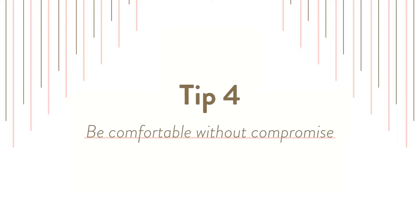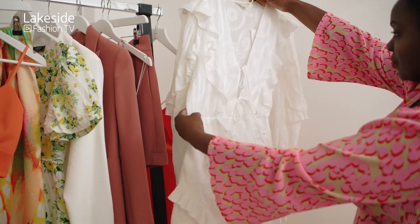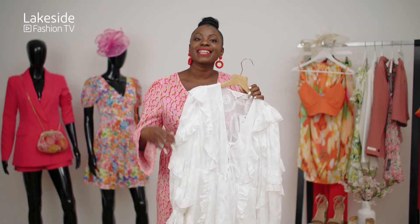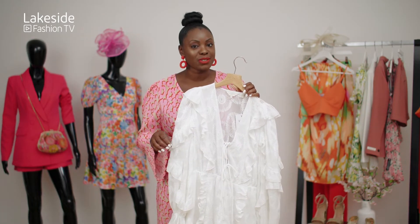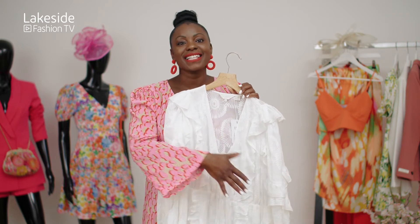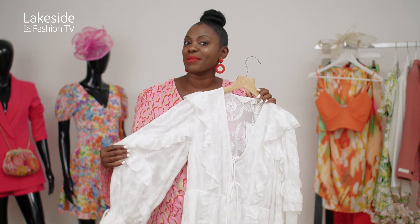Tip four: be comfortable but don't compromise on your style. We all have areas that we want to disguise, but it's really important to wear something that is comfortable but suits your body shape. Now this playsuit is the perfect example of wearing something that is comfortable but not compromising on your style. It nips in at the waist, it has a v-neck, and it skims all the areas that we want to hide.